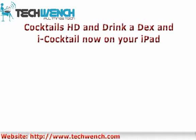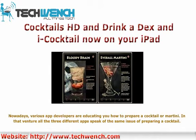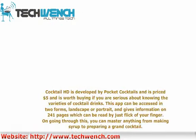Cocktails HD and DrinkDex are cocktail apps now available on your iPad. Various app developers are educating you on how to prepare a cocktail or martini. Cocktail HD is developed by Pocket Cocktails and is priced at $5, and is worth buying if you are serious about knowing the varieties of cocktail drinks.